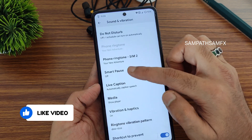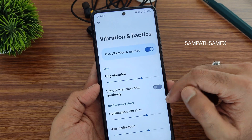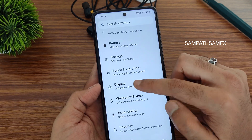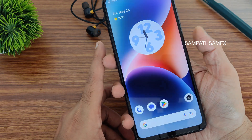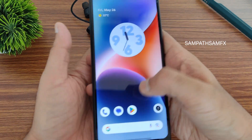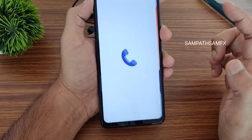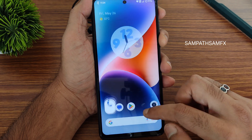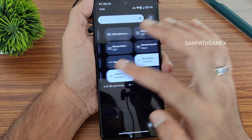Sound and vibration settings include smart pause and adjustable haptic intensity for different modes, with custom vibration patterns. For security, both face unlock and fingerprint unlock are available and working quickly. The Google Dialer includes direct video call and call recording features — though call recording announces to the other person that the call is being recorded.